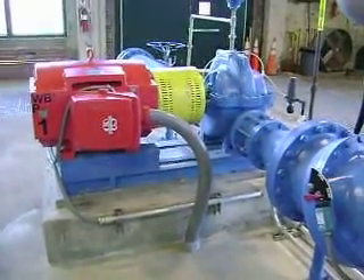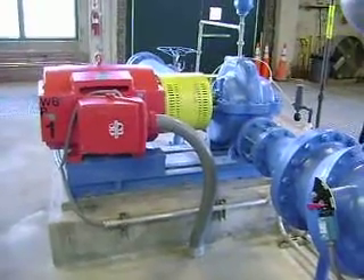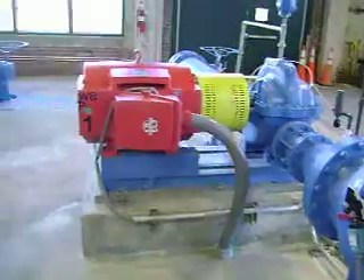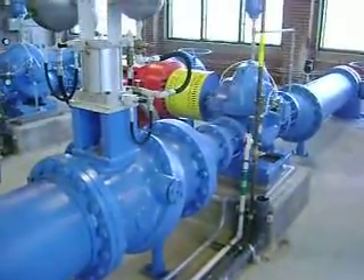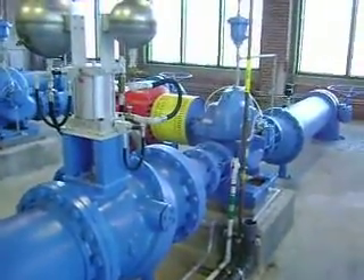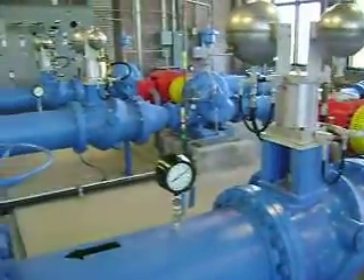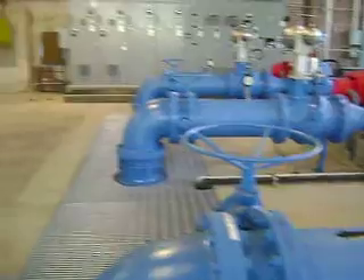We're at the Main Street Water Treatment Plant. Here's the number one service pump. It's rated for about 3,000 gallons per minute, maybe a little more. Two of these pumps does almost — what would that be — about 10 to 12 million gallons a day. We have eight of them in this water plant. Here's four of them on this bank, and we have four on another bank.